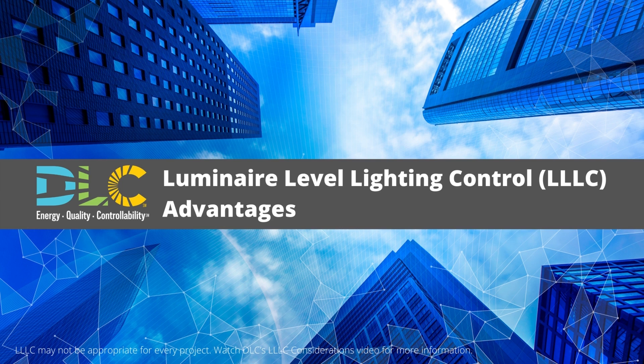Luminaire level lighting controls, also referred to as LLC or Integrated Sensors, streamline control of commercial lighting by integrating multiple control strategies in each luminaire or kit straight from the factory. In this short video, you will learn about five major advantages of using LLC.